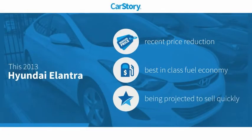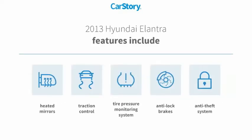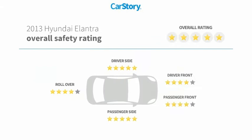Car story research indicates this vehicle as having a recent price reduction, and is fuel efficient. Features also include anti-lock brakes, traction control, anti-theft security system, heated mirrors, tire pressure monitoring system, and has been listed as an IIHS top safety pick with these ratings.